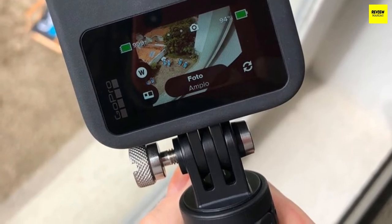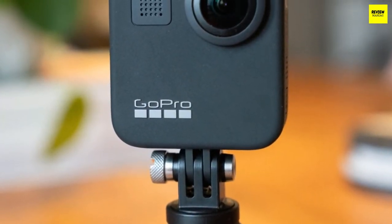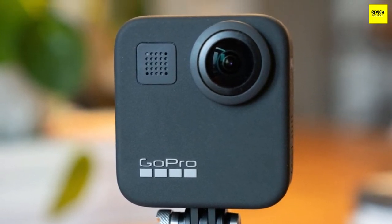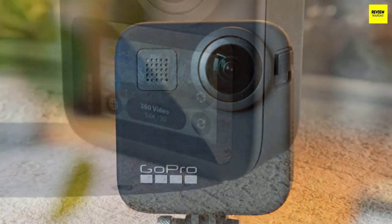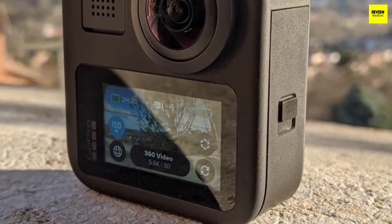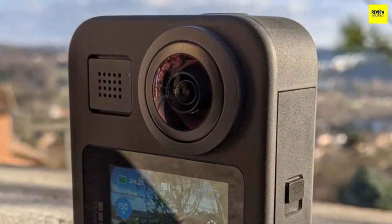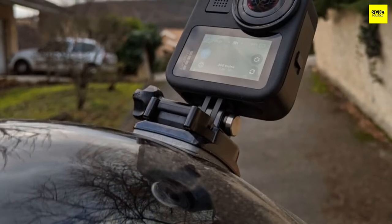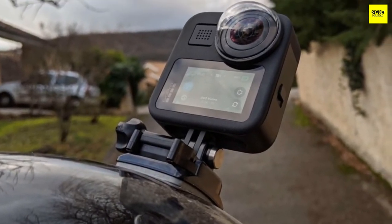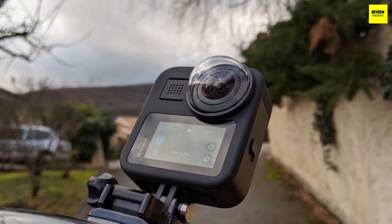The GoPro MAX delivers about 50 minutes of continuous use with 360-degree recording at max resolution, though you can increase that by choosing different settings — I'd invest in spare batteries. The biggest selling point is 360-degree video at 5.6K resolution and 2D video at 1440p or 1080p. 360-degree videos are shot at 24 or 30 fps, normal videos up to 60 fps, and stills at 16.6 megapixels in 360 mode and 5.5 megapixels in normal mode.